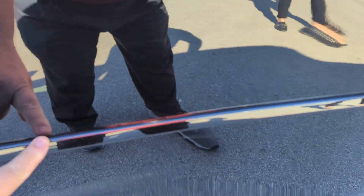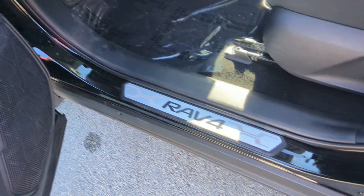You'll notice color-coded body-side moldings. Oh by the way, Michael Vendrick here, glad to meet you. Power locks, windows, mirrors. There's those door seal protectors. Manual seats.